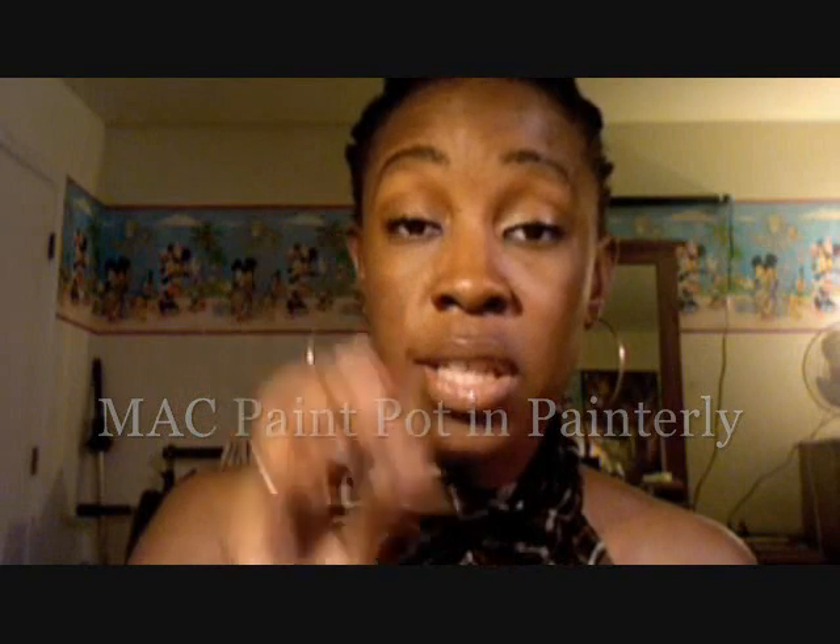Primers aren't just for the skin — they're for the eyes too. You can use a paint pot like I use; it keeps my shadows on all day long. Without this primer, my shadows would never stay on — they would crease, oil up, and be gross. This is the Painterly Paint Pot. I use it with every single shadow color I wear. There are also primers for the lips — a lip conditioner is a lip primer; it keeps your lips moisturized and prepares them for color.